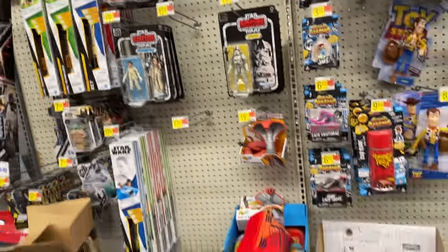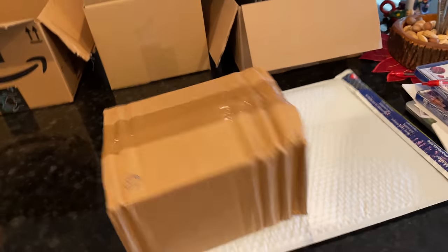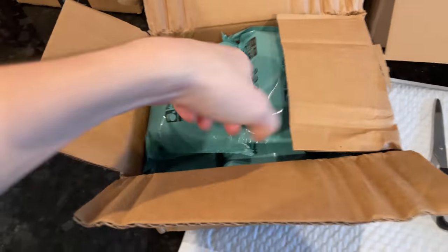They're hard to find, I've heard. This is one of the Black Series I ordered, but the box got squished like one of those xylophones. Not too excited about that. There are some bubbles in there, so there's hope yet.